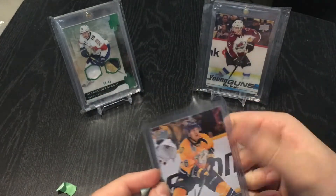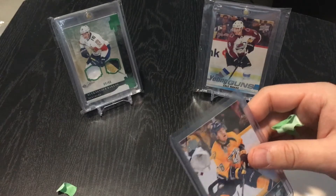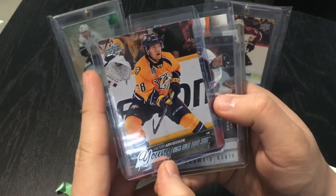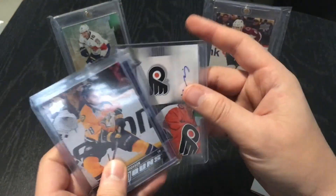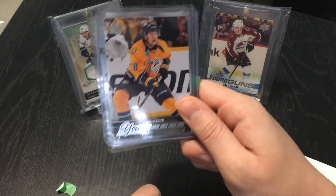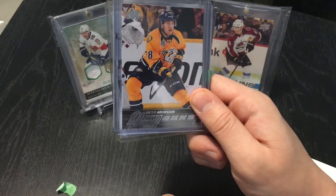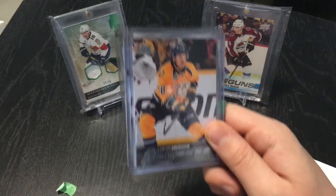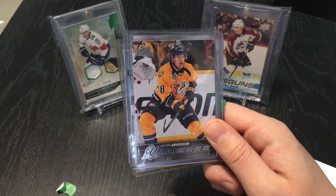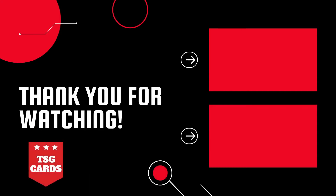I'm really happy with these mystery packs. To review the hits: Victor Arvidson Young Guns, the Jeremy Roenick jersey card, and the autograph of Brandon Manning — three hits for $15, or $16.50, plus some nice base cards. Pretty good! I have more mystery packs coming soon, so stay tuned. If you like these videos, hit that like button, subscribe if you're new, and let me know in the comments if there are any specific mystery packs you want me to open. We'll see you next time.